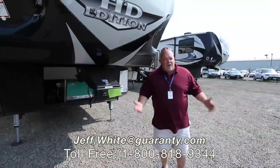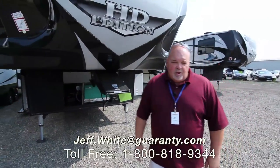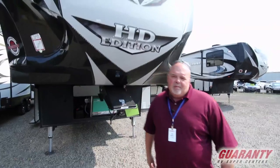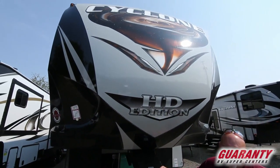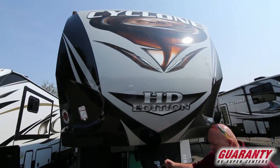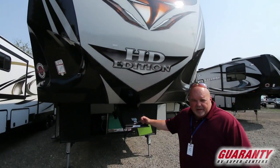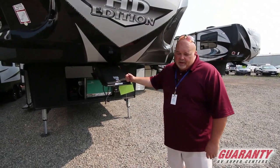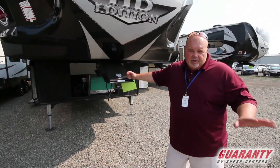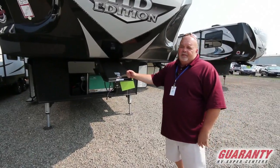Good morning, you guys. This is Jeff White from World Class Guaranty here in Junction City. It is a beautiful Monday morning in August. I'm here to show you one of my favorite toy haulers we have here — it's the 4005 Cyclone by Heartland. This is the most popular one we have. We can't keep one in; it's gone within a couple of days. Please call me or text me — you'll have that information at the end of the video.